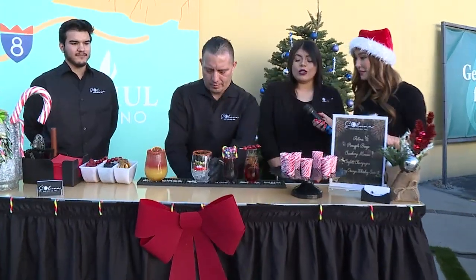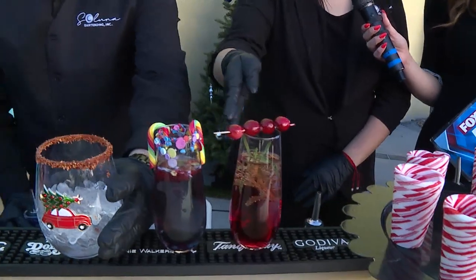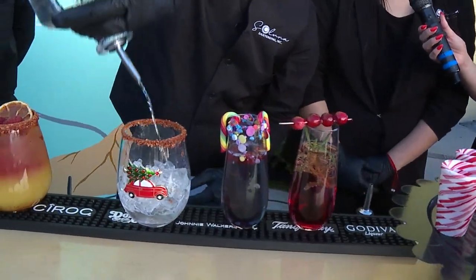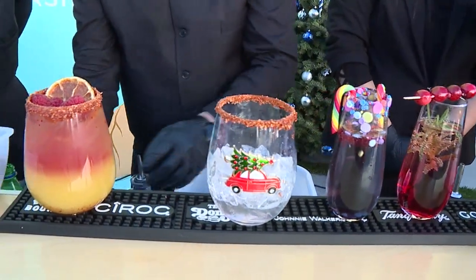Tell me about the lineup. We have a cranberry mimosa, we have a confetti champagne, and right now he's mixing a traditional paloma, and then we also have a bay breeze. And I love the confetti.